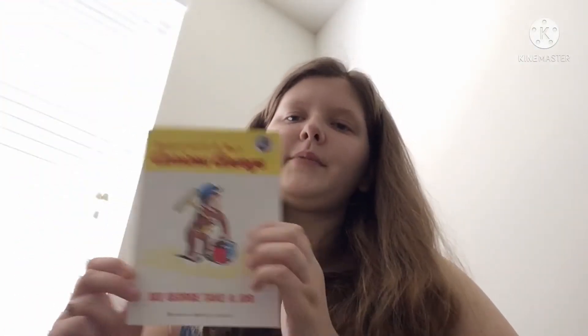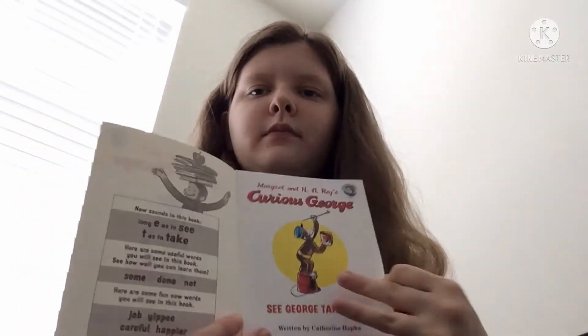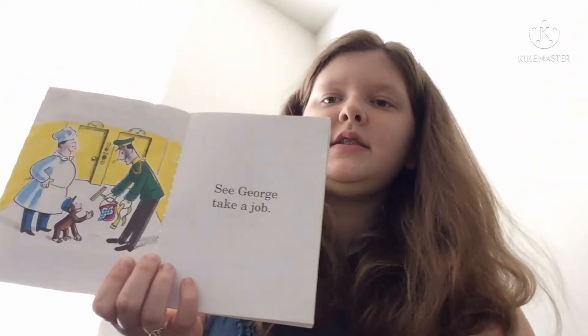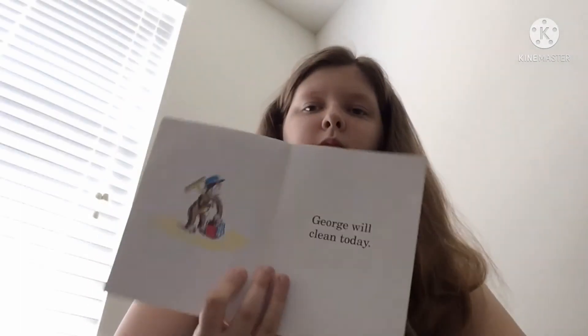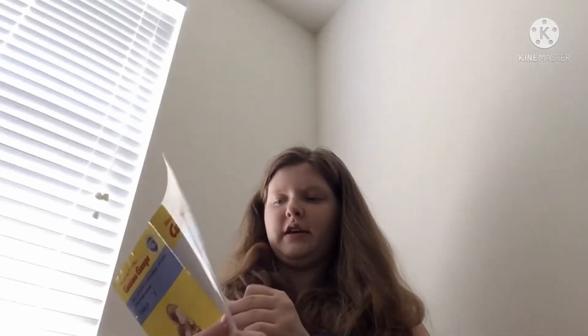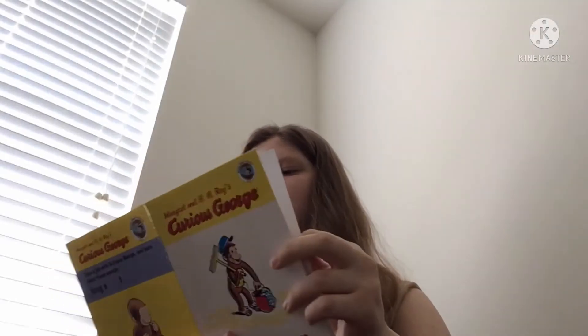See George take a job. George will clean today. What does George see? George sees some green paint. How neat!